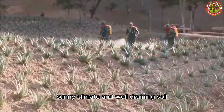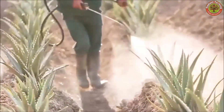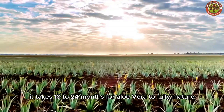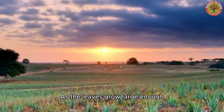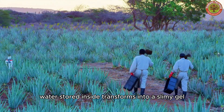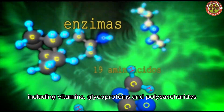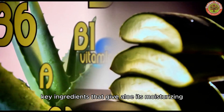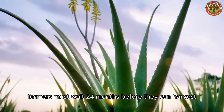A warm, sunny climate and well-draining soil are optimal conditions for Aloe Vera growth. It takes 18 to 24 months for Aloe Vera to fully mature. As the leaves grow large enough, water stored inside transforms into a slimy gel containing over 200 bioactive compounds, including vitamins, glycoproteins, and polysaccharides — key ingredients that give aloe its moisturizing and healing effects. Therefore, farmers must wait 24 months before they can harvest.